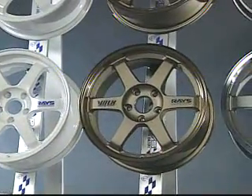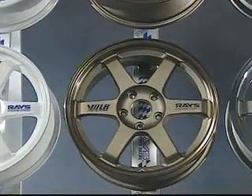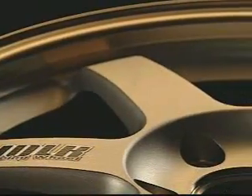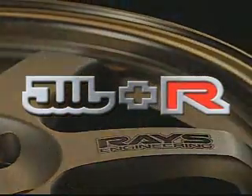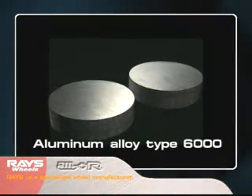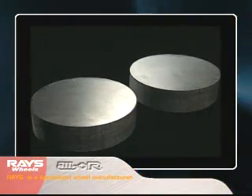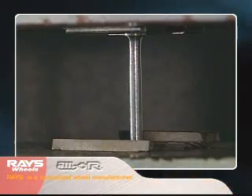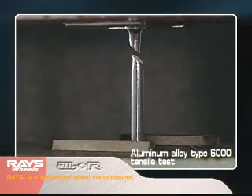Forged aluminum wheels reflecting the integration of Rays' varied technologies. This is a process involving the highest specifications and satisfying the JWL Plus R strength standard. The process underscores market demands for weight reduction. Rays collected a large amount of data while developing its aluminum wheels and discovered the superior properties of aluminum alloy 6000. The wheels have high ductility and toughness, which are qualities peculiar to aluminum.